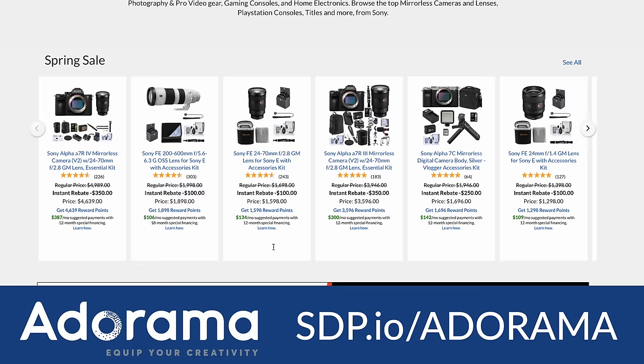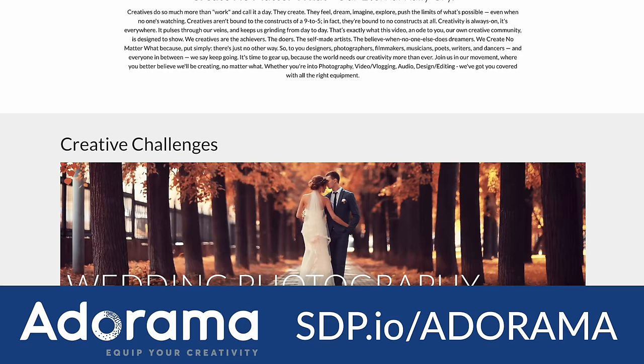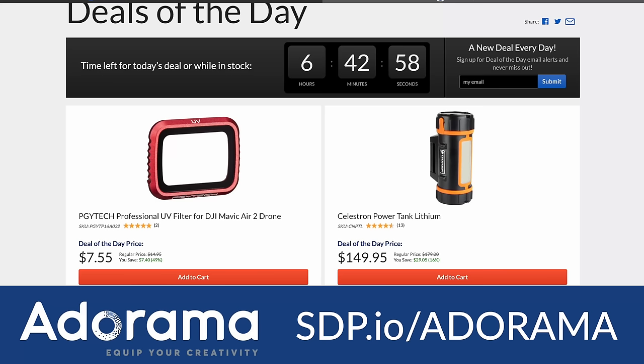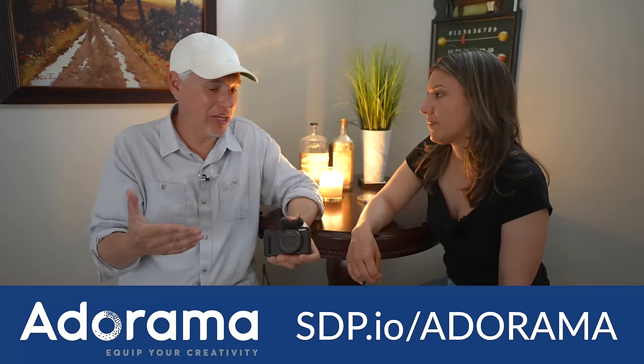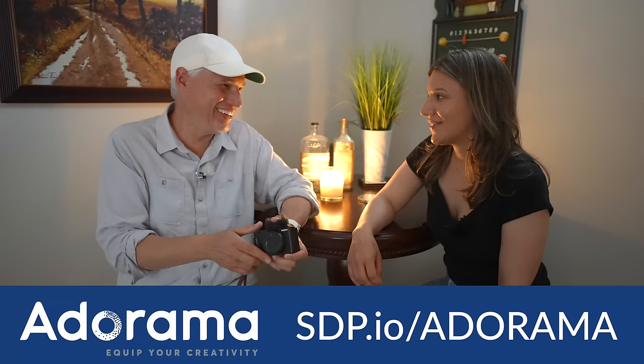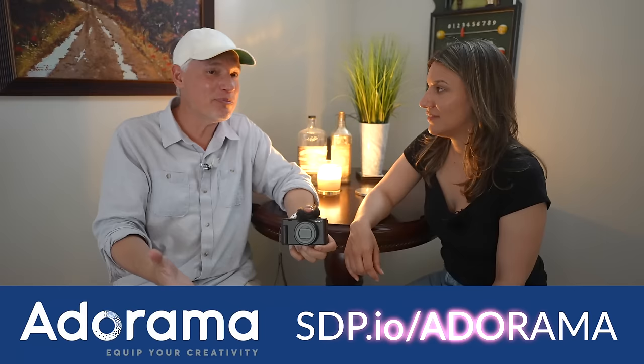If you want to buy the Sony ZV-1 Mark II, use our link to Adorama — they're sponsoring this video and that's where we shop, because Adorama is a store made for creators by creators. When you buy something you can often get free stuff like a memory card or filters, plus there's a deal of the day and a points program where you earn money back on purchases. Thanks to Adorama for sponsoring, thanks to Sony for making a great camera, and don't forget to subscribe — tutorials and reviews coming up soon.